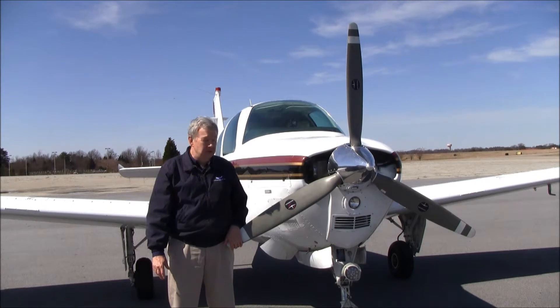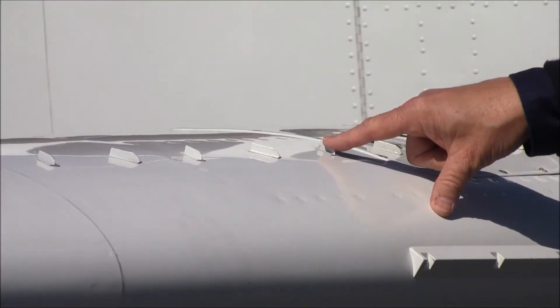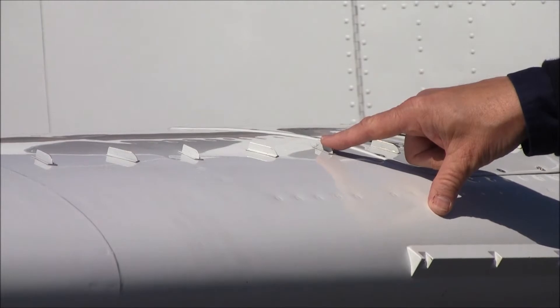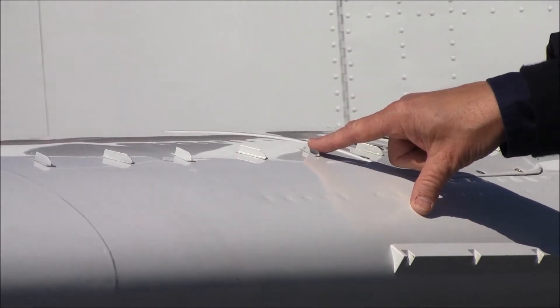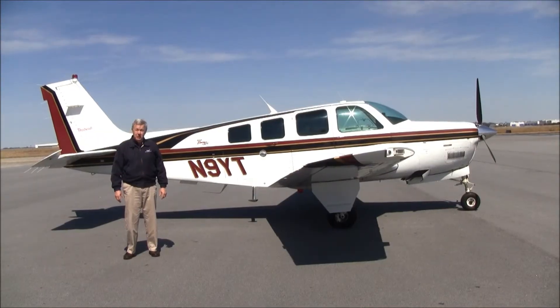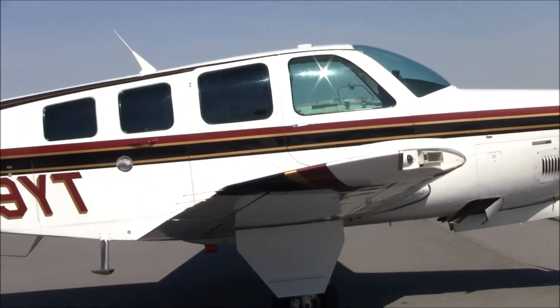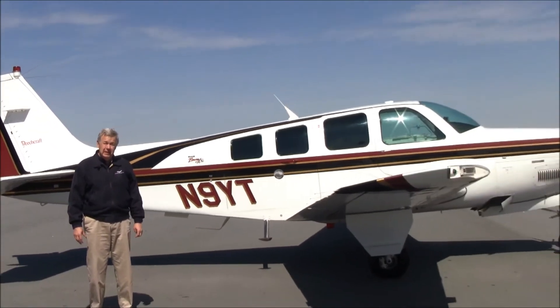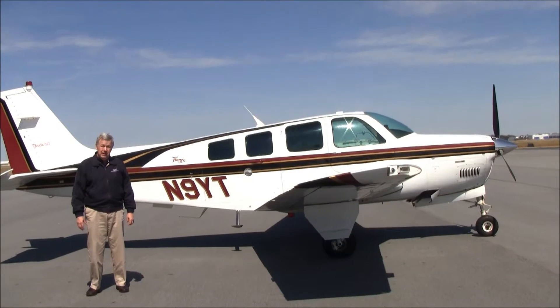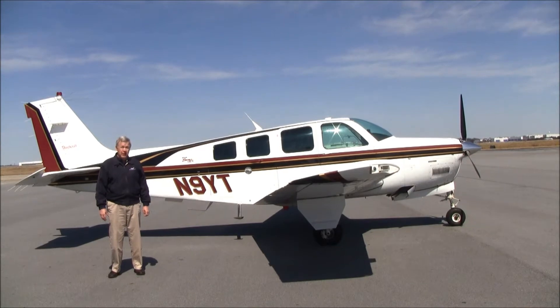November 9 Yankee Tango has a three-blade Macaulay prop, and this prop only has 472 hours since overhaul. The airplane is also equipped with VGs — vortex generators — which make it safer by lowering the stalling speed. It has a beautiful paint job, rated about an 8 on a scale of 1 to 10, and a beautiful leather interior with G&D tinted window inner panes. The airplane just got a new annual, with the next annual due April 1, 2015.